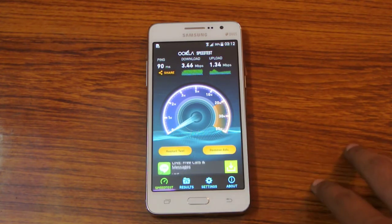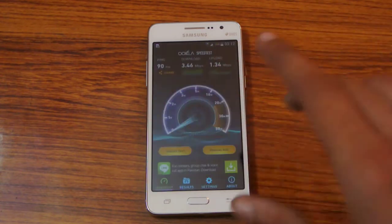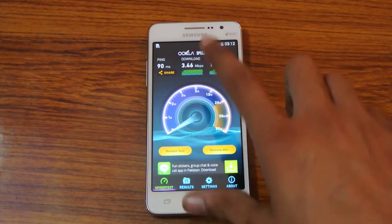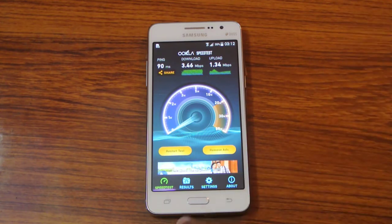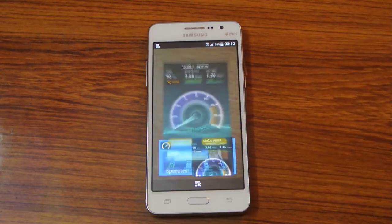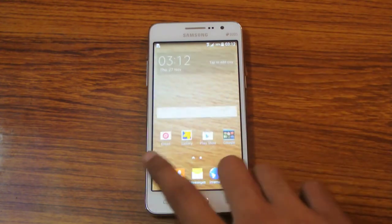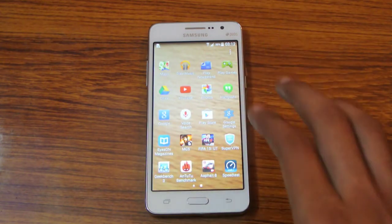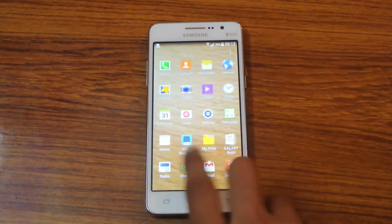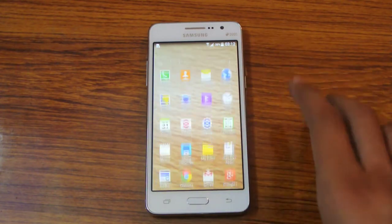Getting the same kind of results in all 3 tries, so this is just good. It is a good speed according to my internet connection. Of course if you have a better connection, if you live in Sweden or somewhere else, you can get better speeds, like 30 Mbps or stuff like that. Good speed test here. This device has a Snapdragon 410, 64-bit quad-core — not a bad CPU for just normal usage, not for gaming.